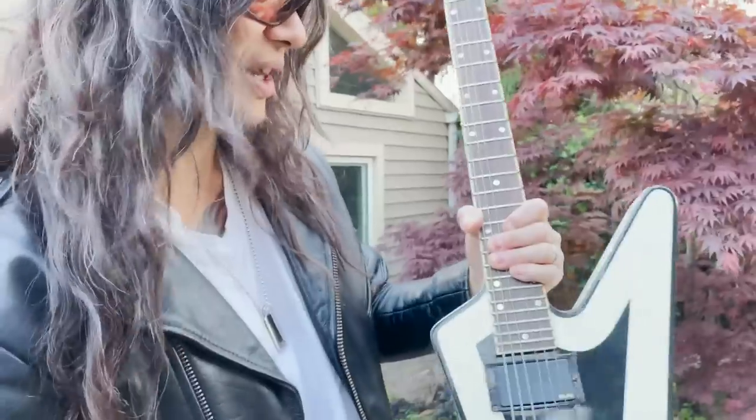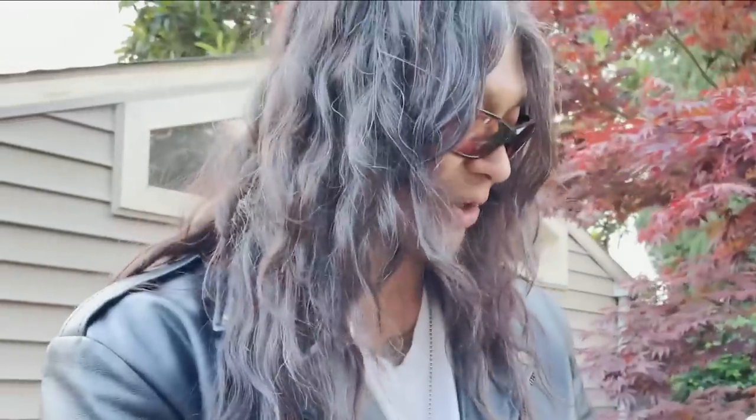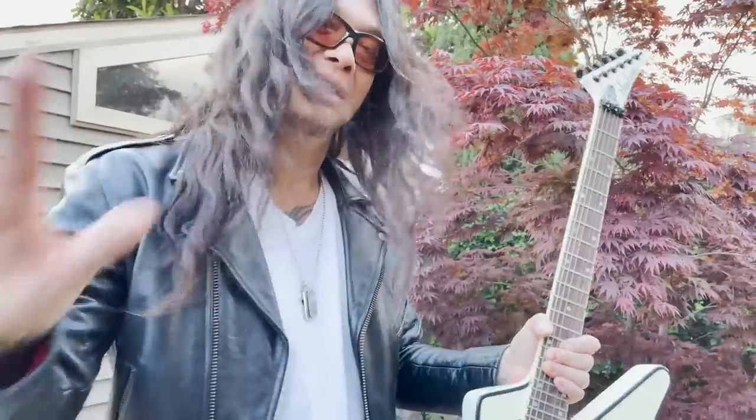A noteworthy thing about this guitar — this is actually the second version that they built me. There was an original, but I don't have time for that story right now. You'll have to hear about that later.